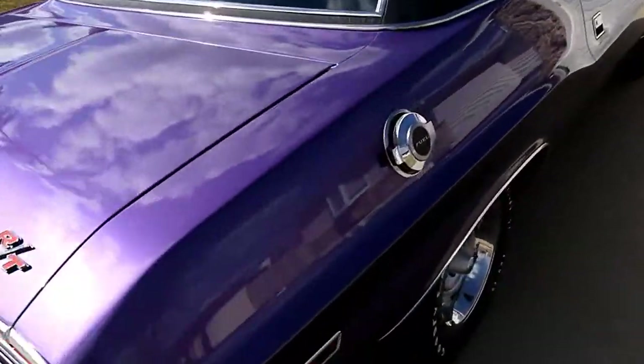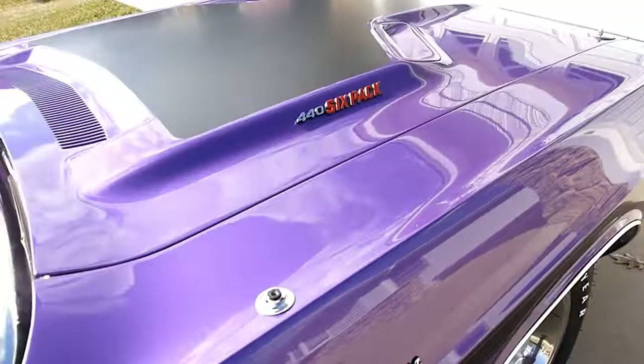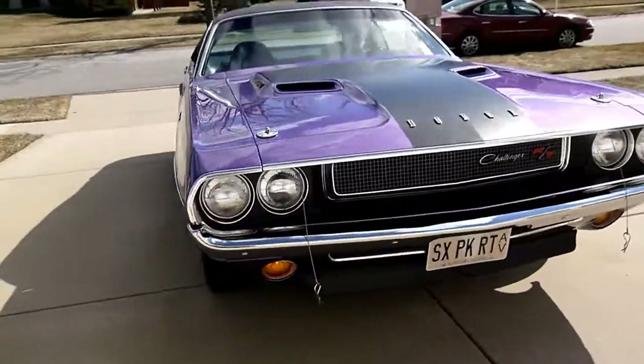Look at that. Nice line. Look at the fuel cap. Got the antenna in the garage. Alright, that's perfect.